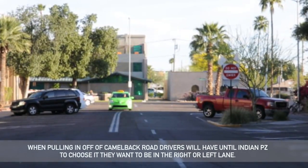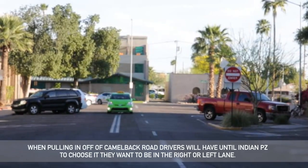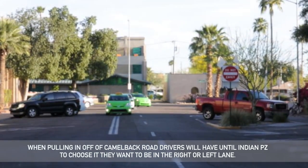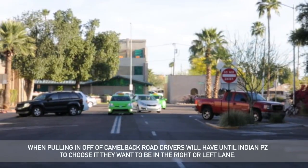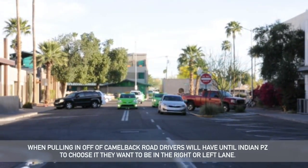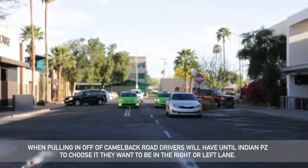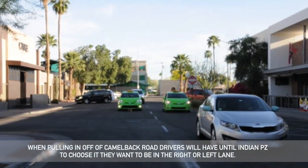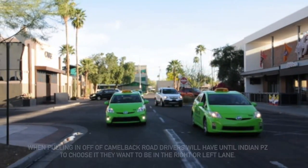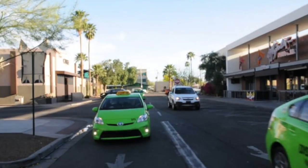Lane usage is for you to understand what lane you want to be in and what the purpose of each lane is. When pulling off of Camelback Road, drivers will have until Indian Plaza to choose what lane they want to be in, whether that be the right lane or the left lane.